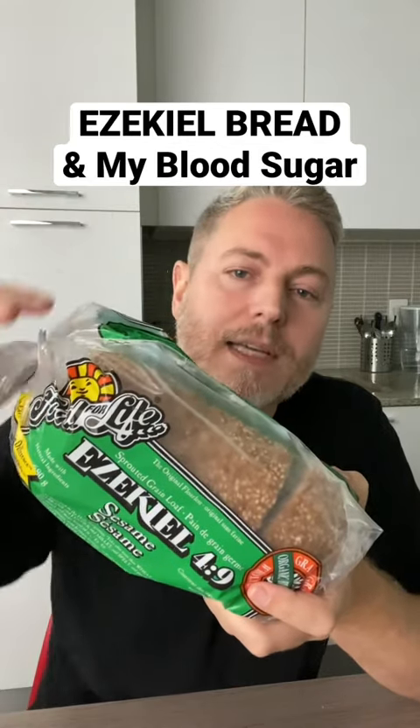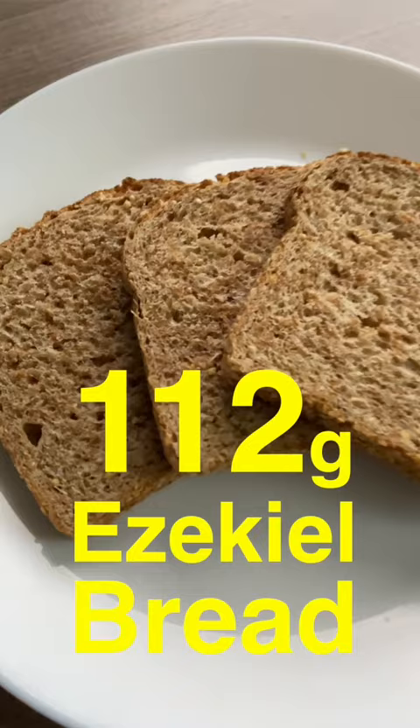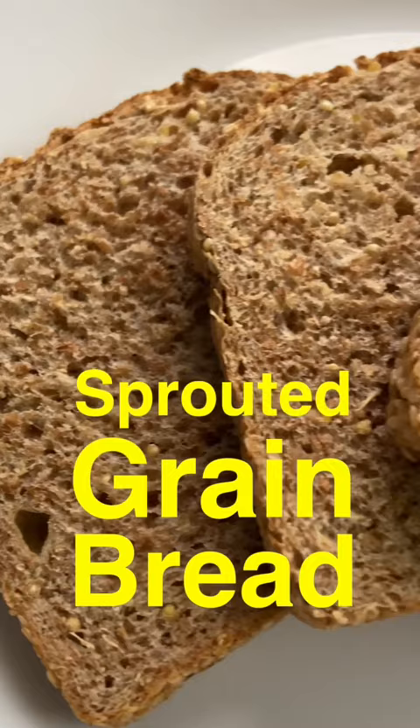Let's see what Ezekiel bread does to my blood sugar. This is exactly 112 grams of Ezekiel sesame bread, which is a sprouted grain bread that's supposed to be relatively low on the glycemic index. I'm really curious to see what this is gonna do compared to the other breads I had earlier. Let's go.